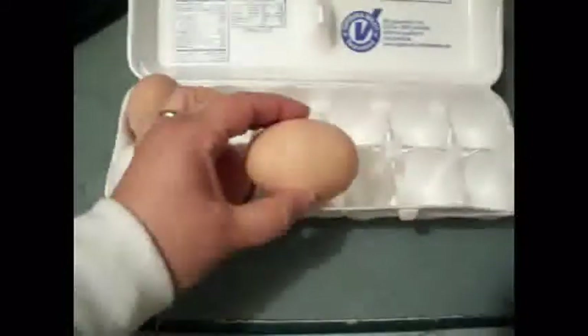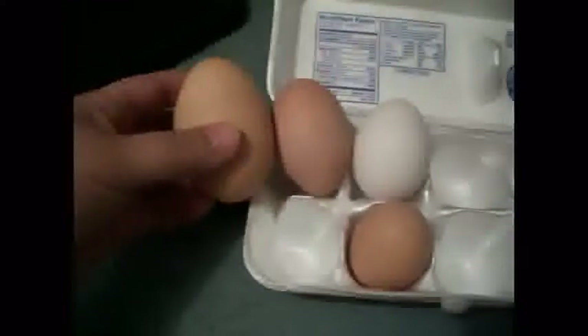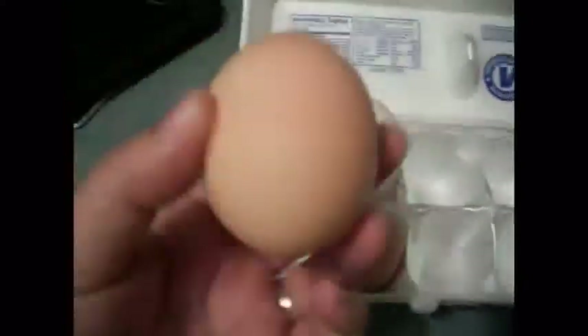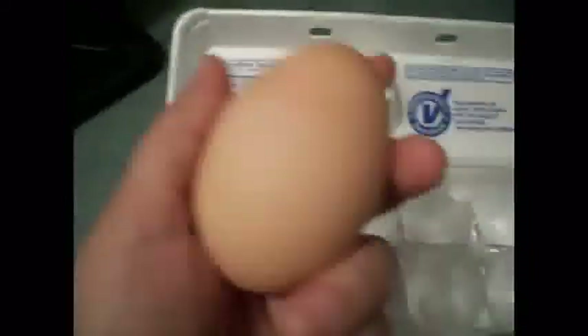But check out this jumbo — you can't close the lid. It is easily double the size of the regular eggs. The biggest one we've gotten. Maybe one of those peacocks left one. No, it was one of ours.